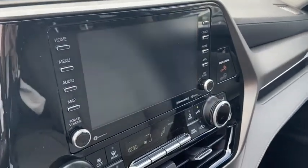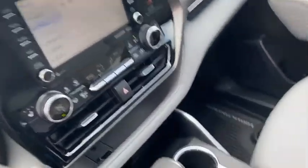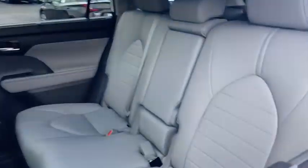traction control, backup camera, navigation system, power passenger seat, dual airbags, one owner, power steering, four-wheel disc brakes, trip computer, power windows, electronic stability control,